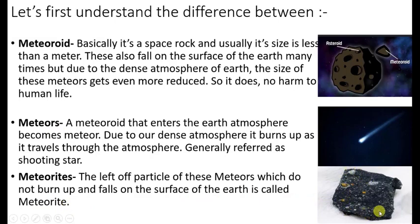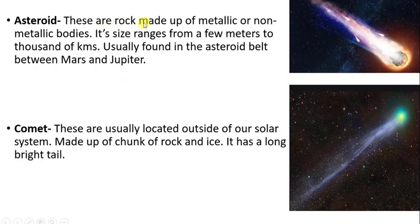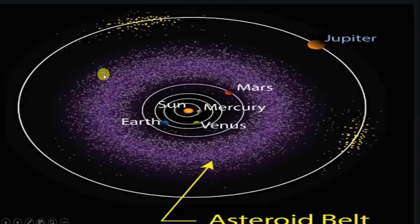This is how a meteorite looks — you can see it is a bit burned up. Next, asteroids are rocks that are made up of metallic or non-metallic bodies. The size ranges from a few meters to thousands of kilometers. Usually found in the asteroid belt between Mars and Jupiter. This region between Mars and Jupiter, where there is a thick belt of asteroids, is known as the asteroid belt.